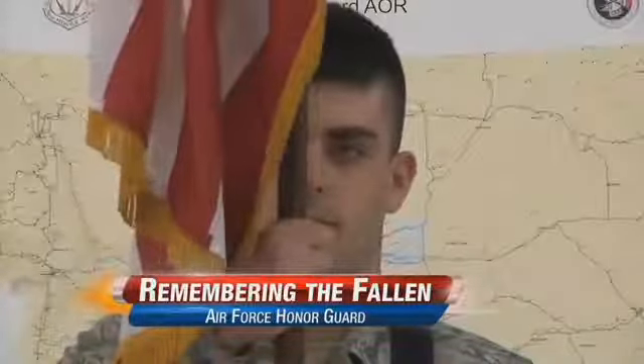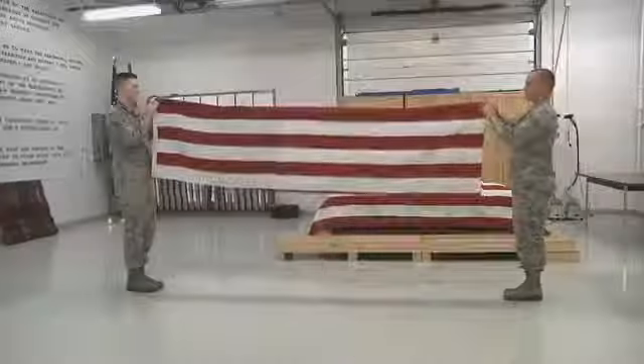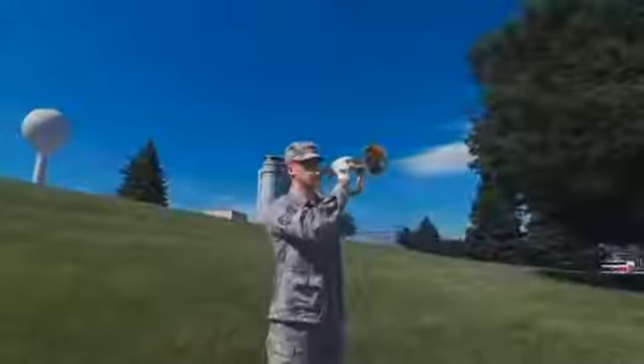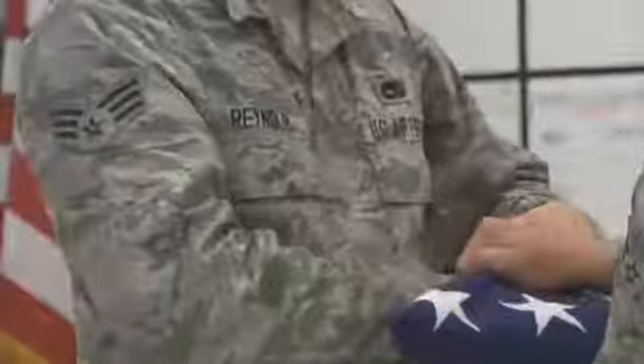What happens at a funeral is you'll have a flag open at tabletop, which is flat. It'll be open, and you'll hear a gun salute. Then this familiar sound is played. That's when the flag is folded and presented to next of kin.